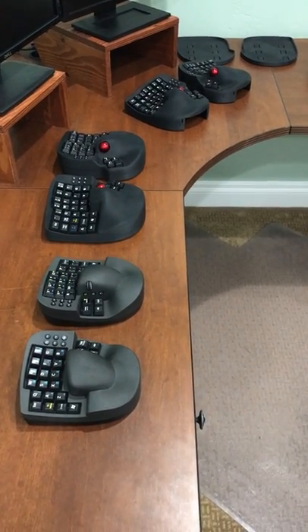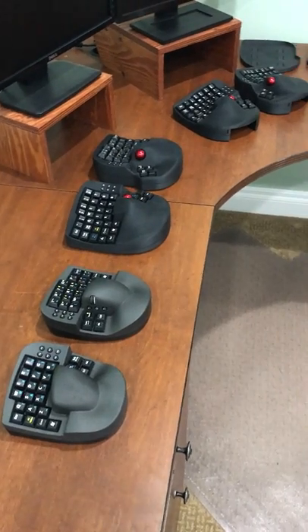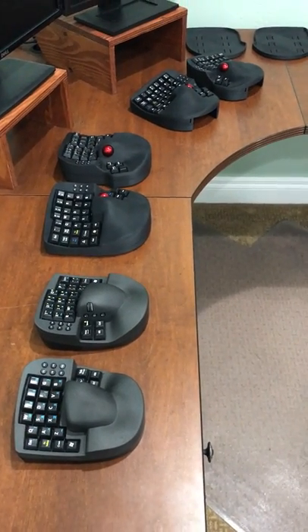Some users have asked us for help in deciding which KeyMouse product is best for them, so this video will explain a few of the key differences in each of these products.